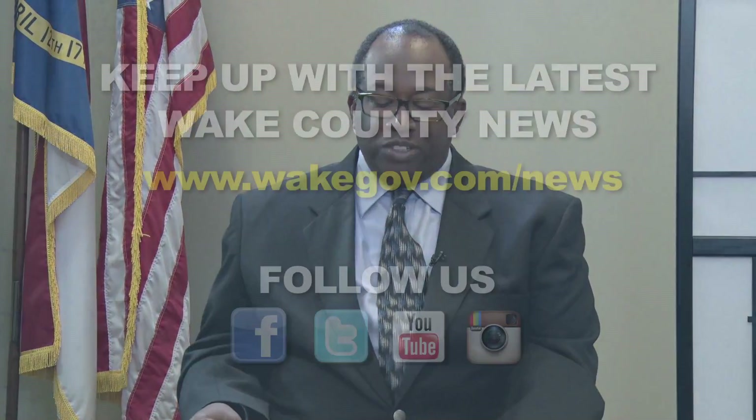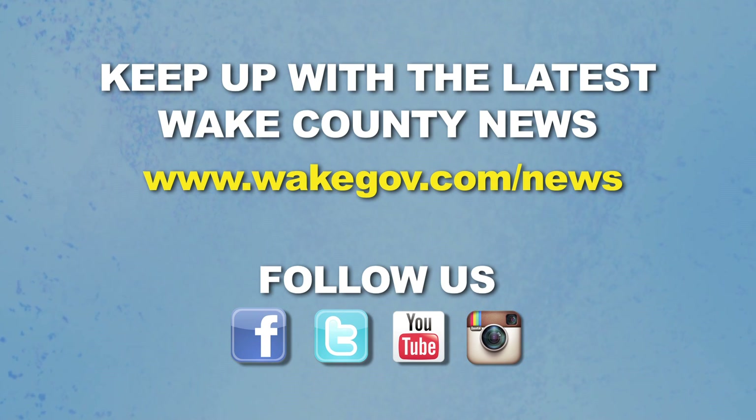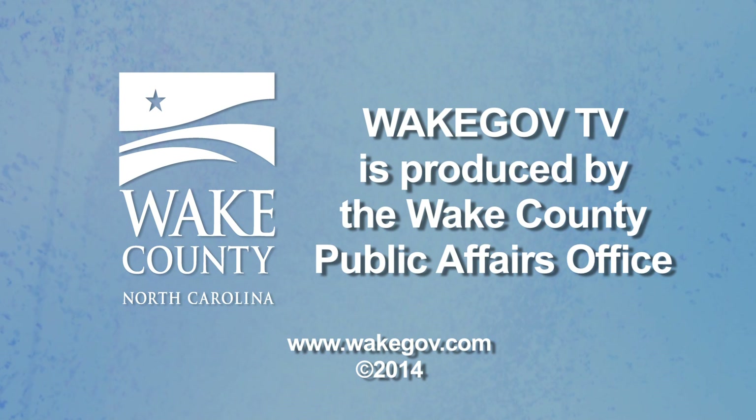Keep up with the latest Wake County news by visiting us online at wakegov.com/news or on Facebook, Twitter, or YouTube. That's our show for today. Thanks for watching.